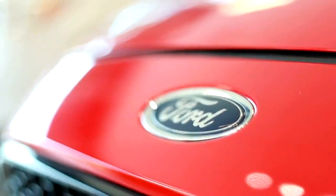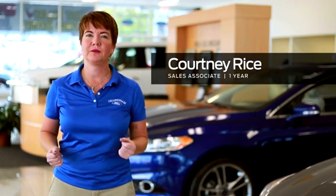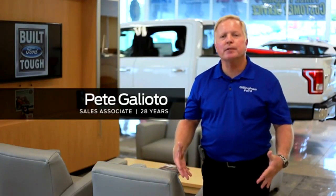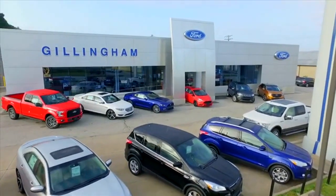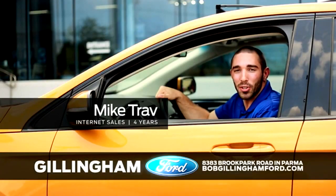Nearly six decades later, Gillingham Ford has 68 employees and thousands of happy customers. Stop in at 8383 Brook Park Road in Parma to experience our dealership firsthand. We're family owned and community driven. Choose Ford, and when you do, go Gillingham.